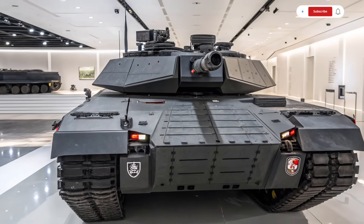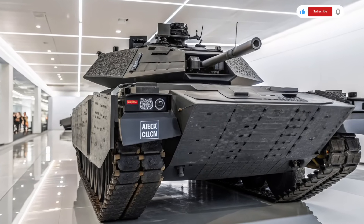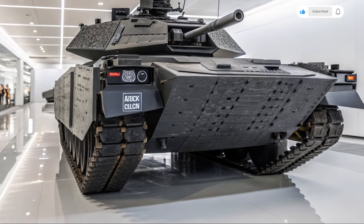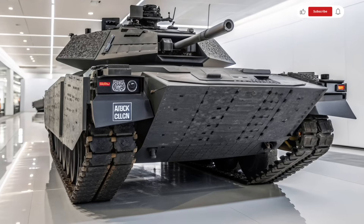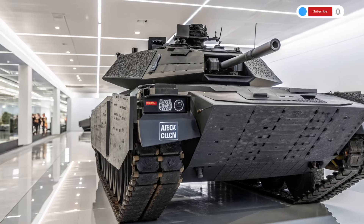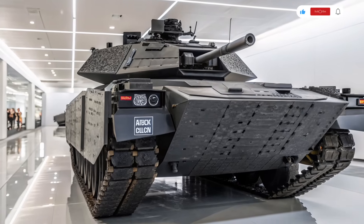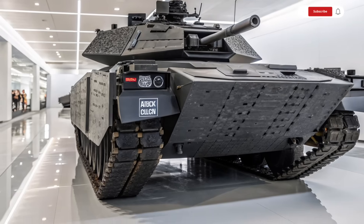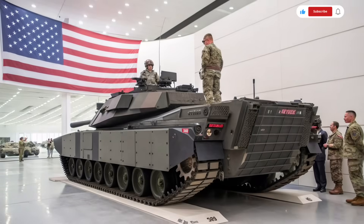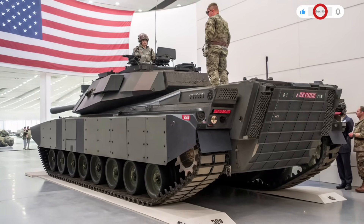It is built to operate in a networked battlefield where communication and information are as vital as armor and ammunition. The Abrams X also features modular architecture, meaning it can be quickly upgraded with new weapons, sensors, or systems. As technology evolves, its digital backbone allows for rapid software updates, new AI capabilities, and integration with future combat platforms — giving the Abrams X longevity and adaptability, essential features for a tank expected to dominate future conflicts for decades.